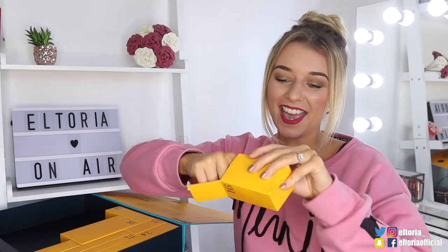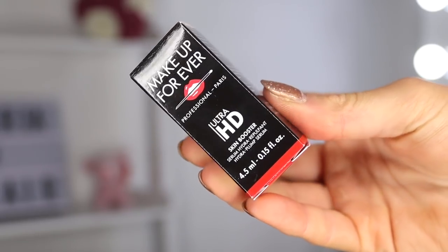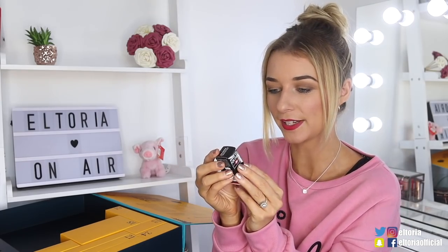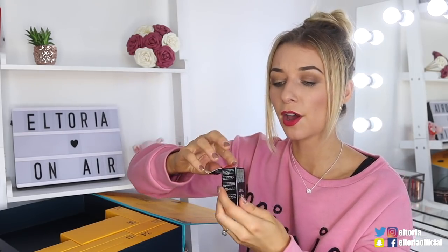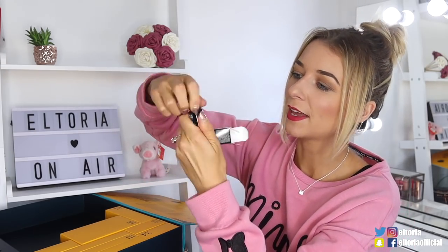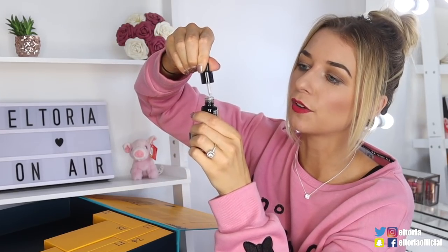Day number sixteen. In this store we have the Makeup Forever Ultra HD Skin Booster. So this is a plump serum for the face — it's meant to hydrate tired skin. You can either use this product on its own or mix in with your foundation or BB cream. It's got a little pipette so you can easily apply to the face.